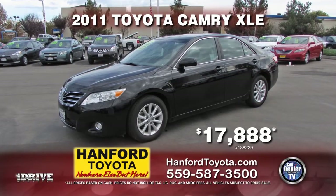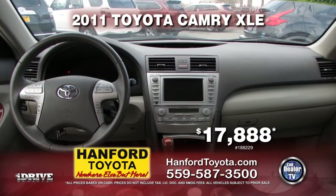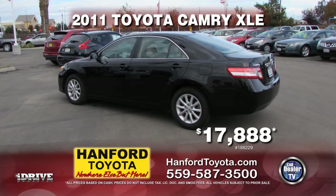Here's a fully loaded 2011 Toyota Camry XLE from Hanford Toyota, equipped with navigation, leather seats, AC, tinted windows, and more. This nicely equipped Camry can be yours for only $17,888.